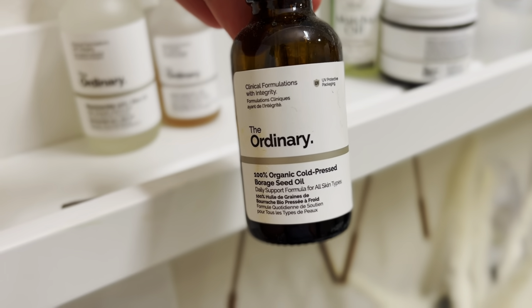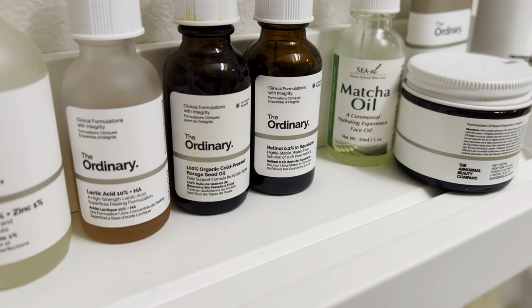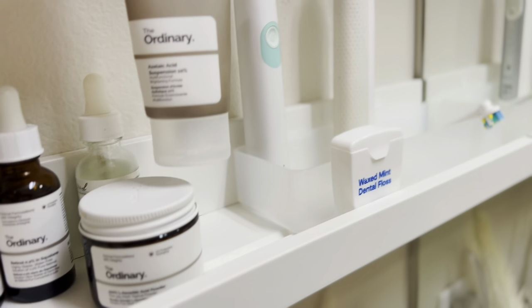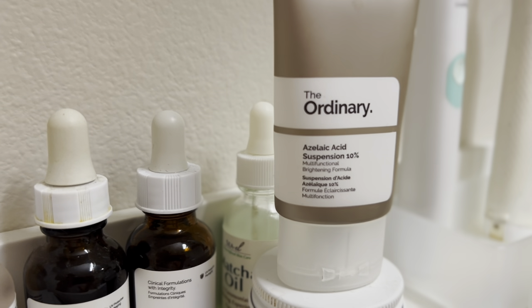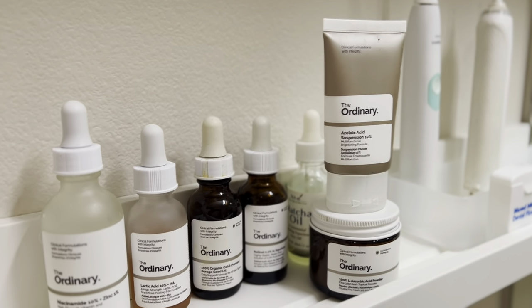I don't like the smell of it but it's really good. And then of course retinol — who doesn't use retinol. Then we have vitamin C powder and this suspension. But that's not all of our favorite products from The Ordinary — I actually have some other products on the way, like a specific one-week treatment for hyperpigmentation and dark spots. So stay tuned on that.